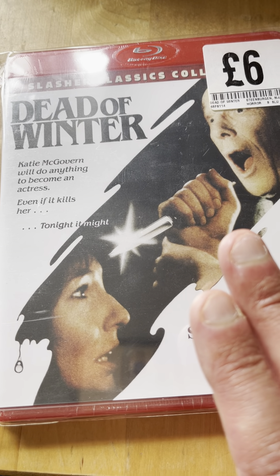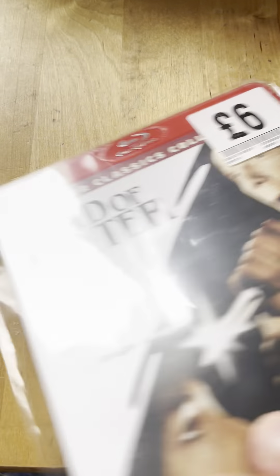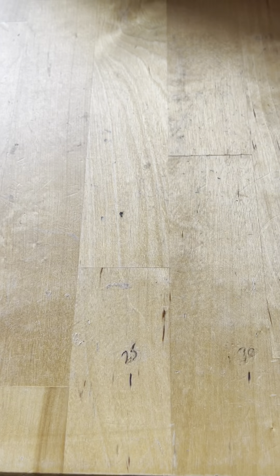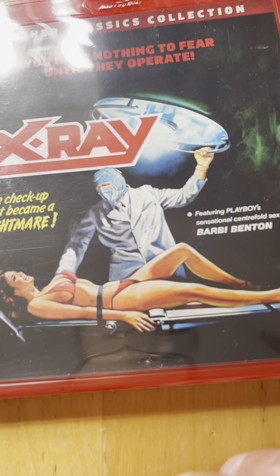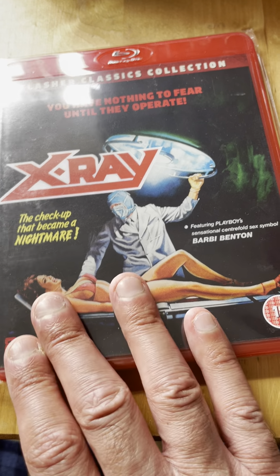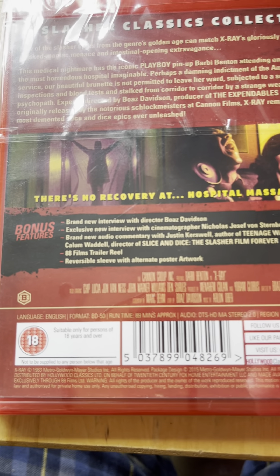I will promise to see the missing ones I haven't seen yet - with the Slasher Classics they're a little bit hit and miss. Spine nine from 1981 is X-Ray, or I think the alternate name is Hospital Horror or something like that - I can't quite remember.